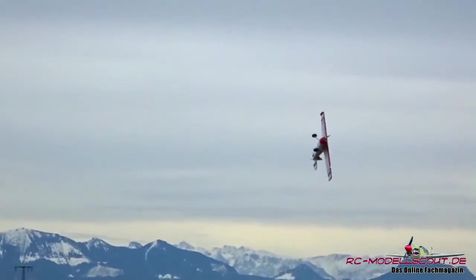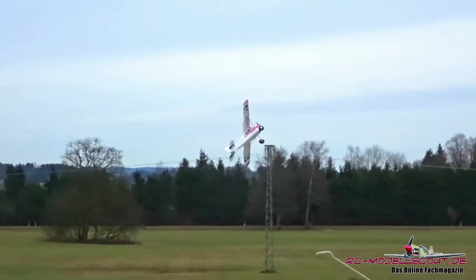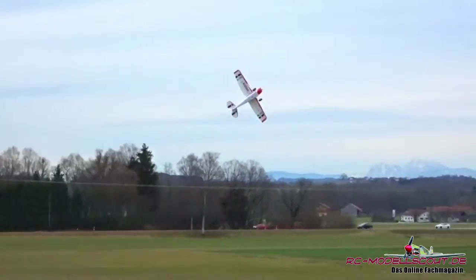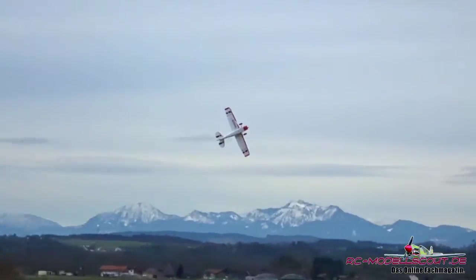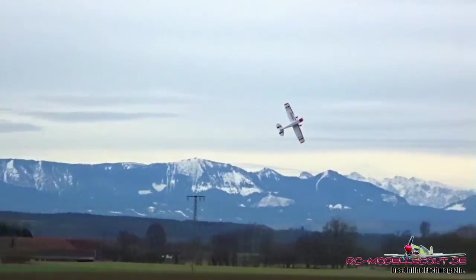Viele interessante Informationen zu diesem und zu anderen Modellen findest du kostenlos im ausführlichen Testbericht auf dem Online-Magazin rc-modellscout.de. Klick einfach auf den Info-Button in diesem Video.